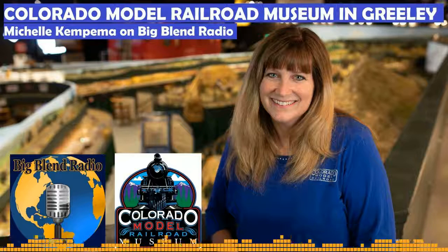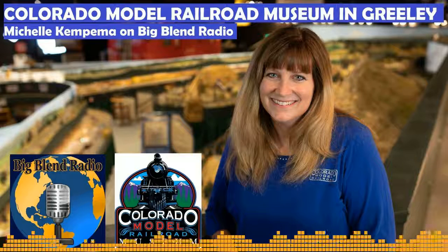I do have a mini-me out there on the layout. Right now I'm going to the movies, but sometimes I'm at the taco truck or I might be at the liquor store if it's been a hard day. It's kind of fun to move my little mini-me around.